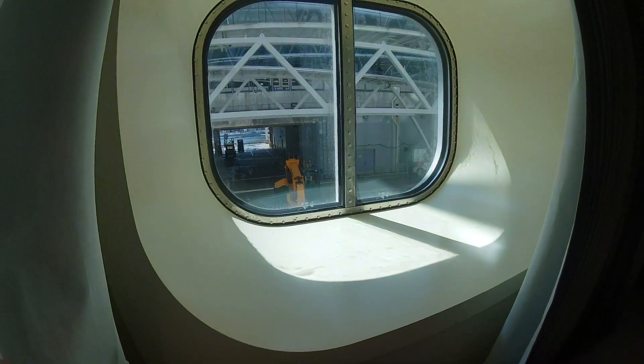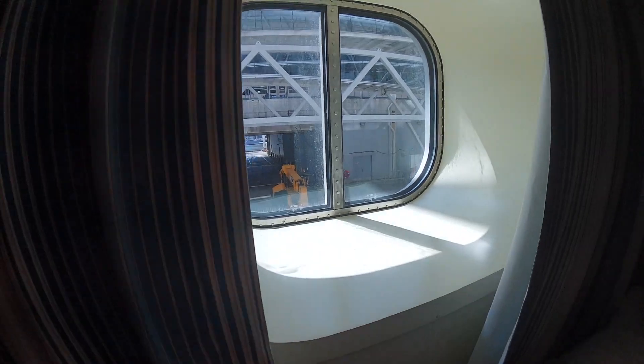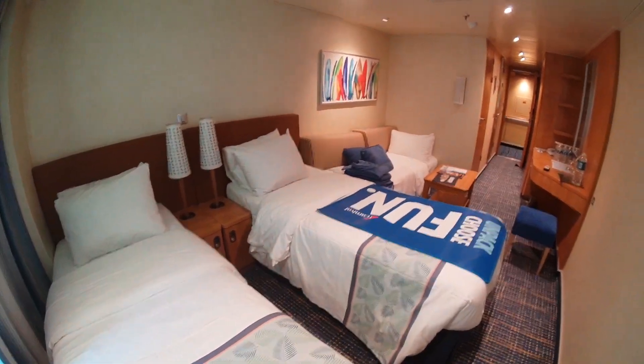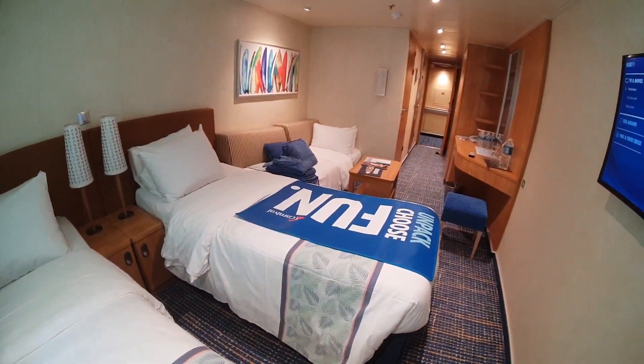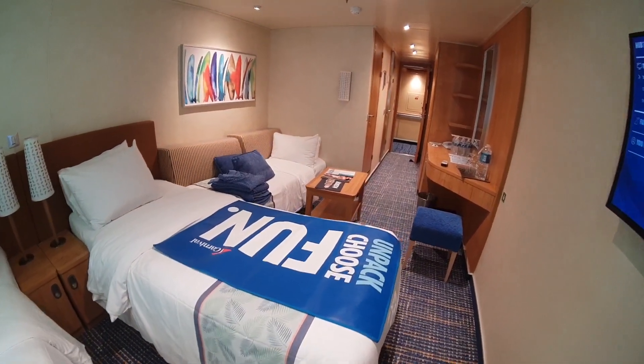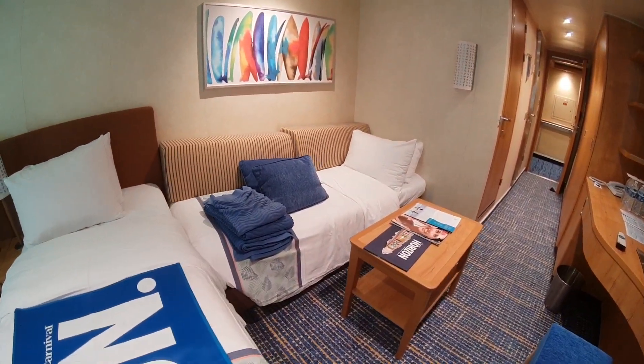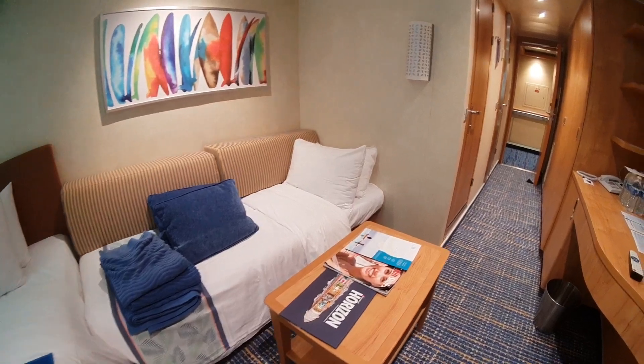It's a nice deep window too. I've always seen people sitting in these. Sometimes you've got a bit of storage if you want to put something on there. I see lots of people collect their towel animals on the little shelf — they like to see them all the time. The sofa is already ready as a third bed, which is pretty cool.